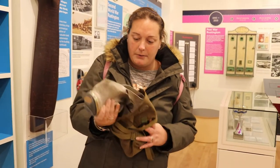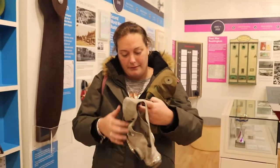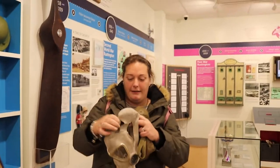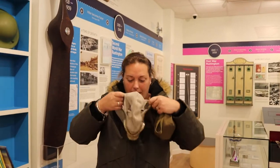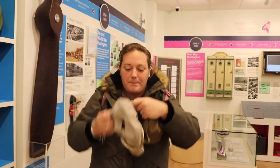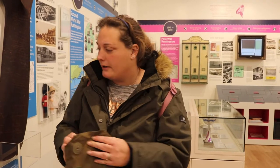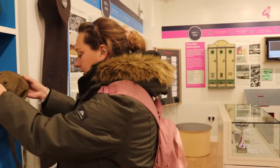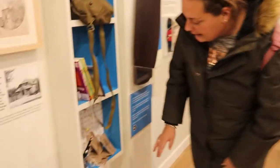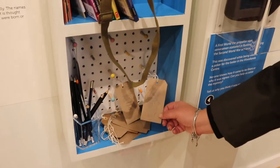They've also left a gas mask for you to see what it was like. I attempt to put it on, but in all seriousness — what would this have been like back in World War One, where you'd have to carry it around in case you got bombed? How scary is that. It really makes you think. Carrying that around every day just in case — scary thought. I'd love to go back in time, not to be in the war, but just to experience what it would have been like.